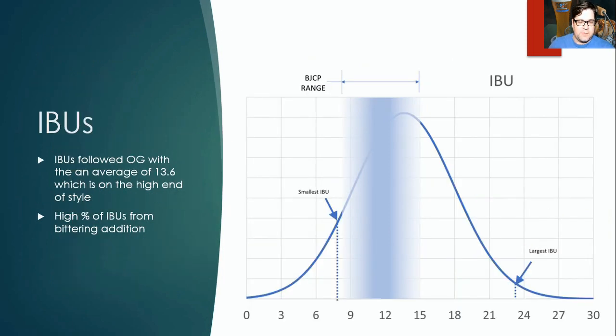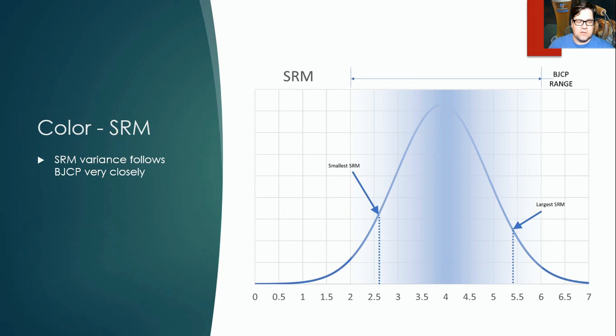IBUs followed a similar pattern to OG — a big portion were at or above the highest BJCP range. The highest was 23 IBUs and the smallest was around 8. Aiming on the high end of the BJCP IBU range should serve you well. For color, the SRM variance stayed almost entirely within the BJCP range, and the mean is right in the center of the range — no real surprises there.